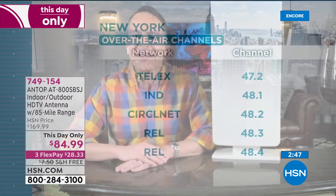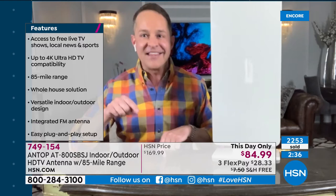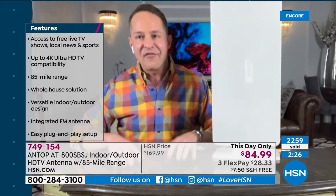I see so many of you taking the opportunity now — you've probably thought about it before, wondering if you could save a ton of money. The reviews on HSN.com are awesome. If you've thought about it and wondered which antenna to get, get this one: it's the number one manufacturer in the entire country for antennas, so you're buying the best of the best.